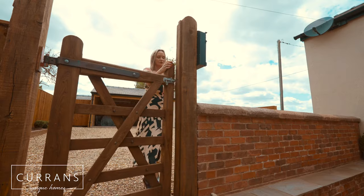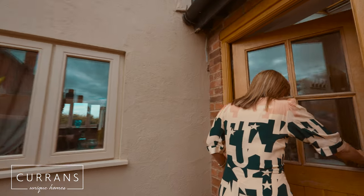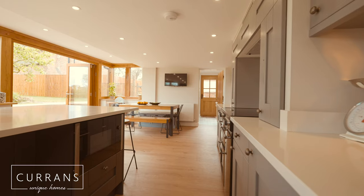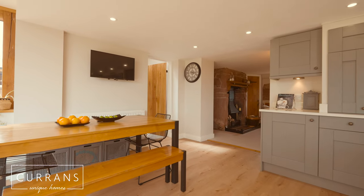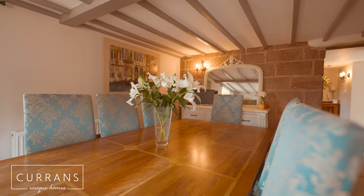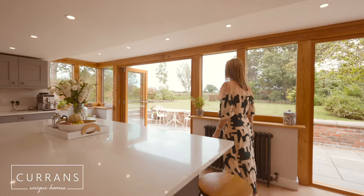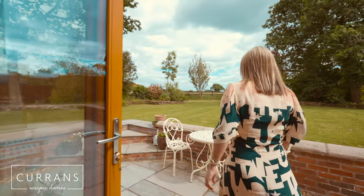As you come through the courtyard you drop through a gate and down some steps and into the front door, which is actually on the side. As you walk into the inner hall you've got a very useful utility room and then you come into the most incredible dining kitchen. It's so elegant. It's open plan so it's the perfect family and entertaining space. I also love that it connects so well to the traditional cottage rooms, and it's got bifold doors that open out onto the perfect and large rear garden.